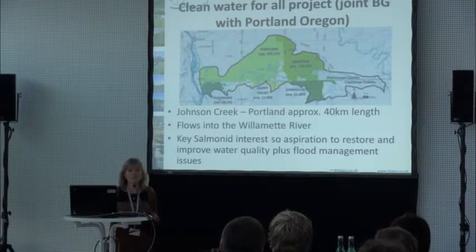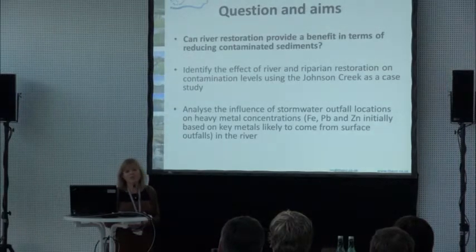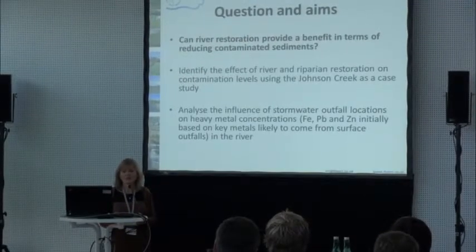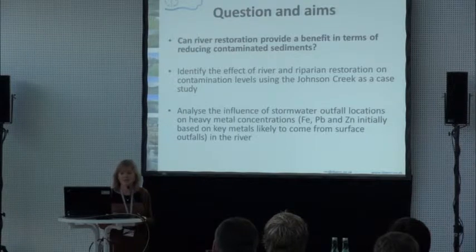There was also a flood risk management issue as well — a combination of those two things. One of the questions we really wanted to pose was: can river restoration provide a benefit in terms of reducing contaminated sediment? We had a couple of aims: to identify the effect of river and riparian restoration on contamination levels, using the Johnson Creek as a case study, and to analyse the influence of stormwater outfalls.